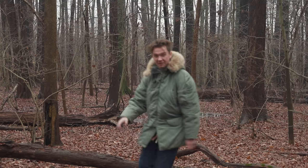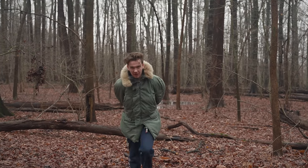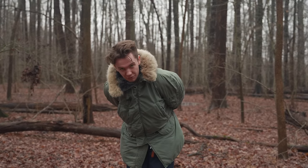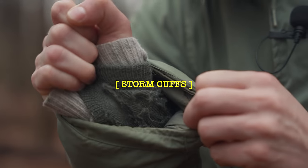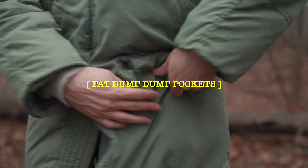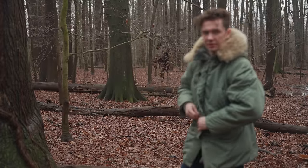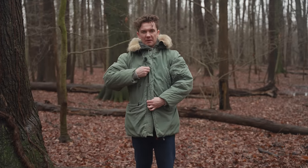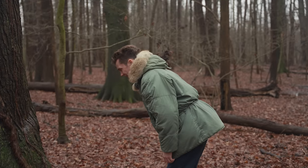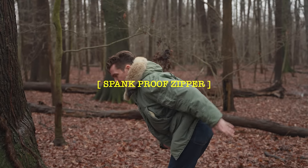Now, over the features of the N3B parka from least coolest to coolest. Number one: internal hidden storm cuffs. Number two: little ugly faux leather pocket reinforcements. Number three: big fat dump dump pockets. Number four: a very short zipper base, so you don't have to bend down — because if you get flanked by an enemy while you're zipping, that's a prime spank.